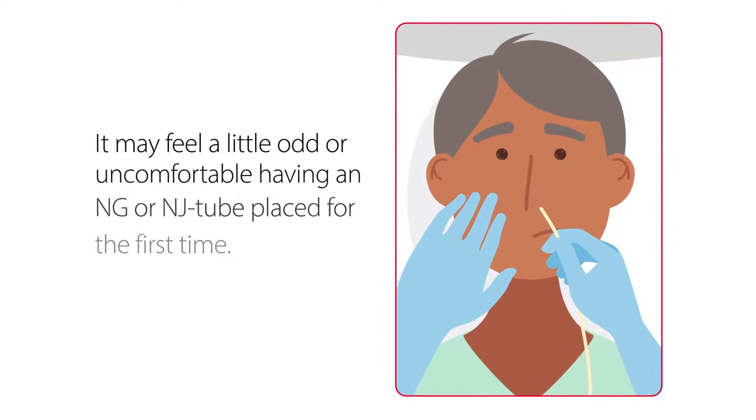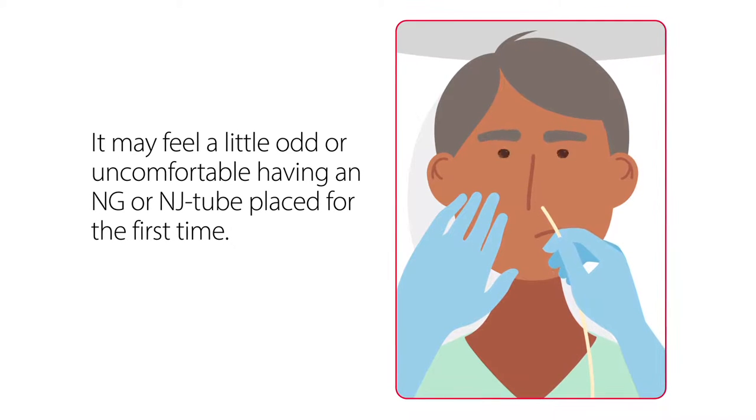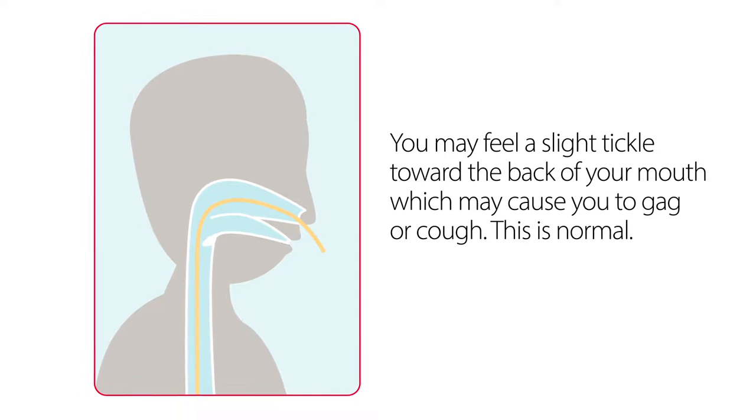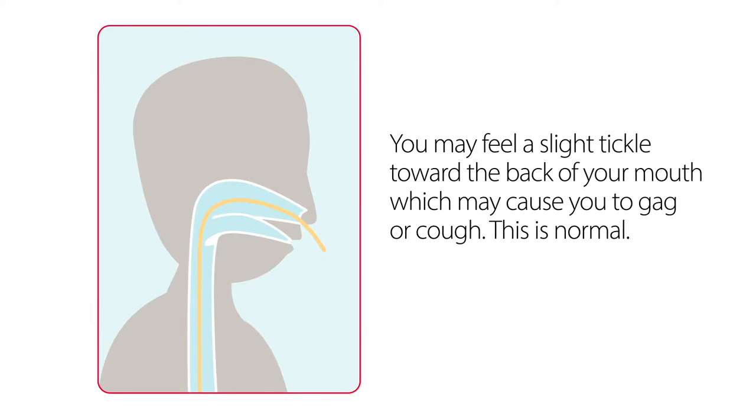It may feel a little odd or uncomfortable having an NG or NJ tube placed for the first time. As the tube is being passed through your nose and down your throat, you may feel a slight tickle toward the back of your mouth, which may cause you to gag or cough. This is normal.